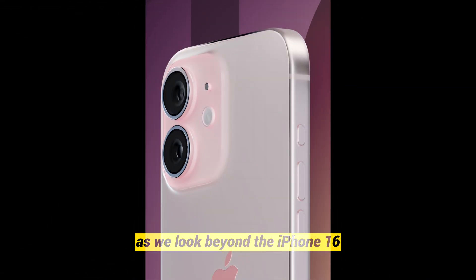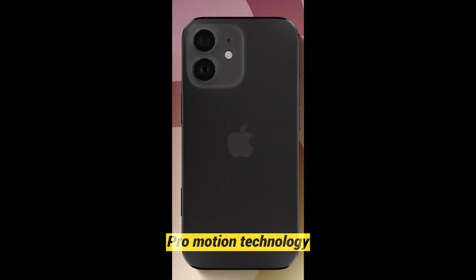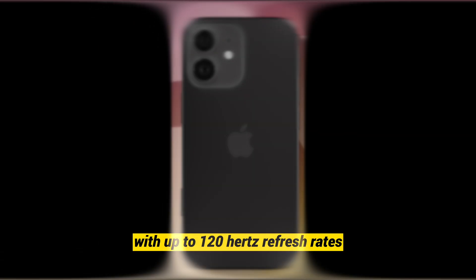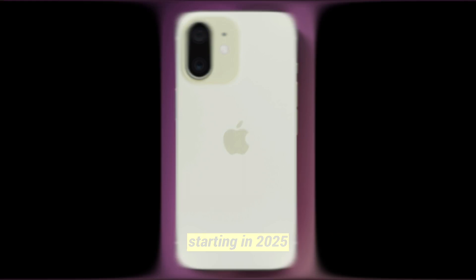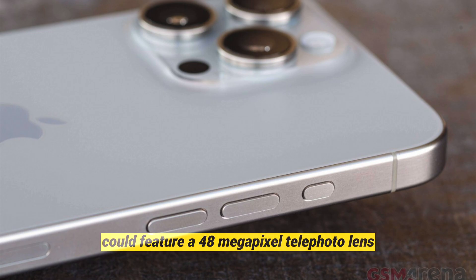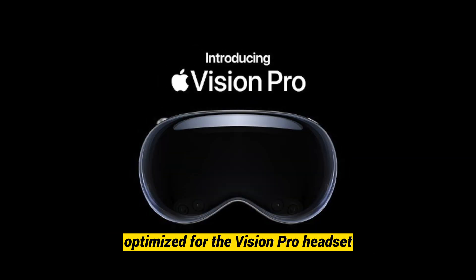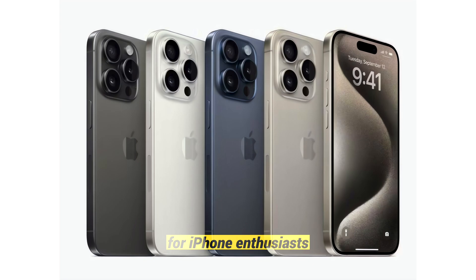As we look beyond the iPhone 16, future features tease even more excitement. ProMotion technology with up to 120Hz refresh rates may grace standard iPhone models starting in 2025. Additionally, the iPhone 17 Pro Max in 2025 could feature a 48-megapixel telephoto lens optimized for the Vision Pro headset. Exciting times lie ahead for iPhone enthusiasts.